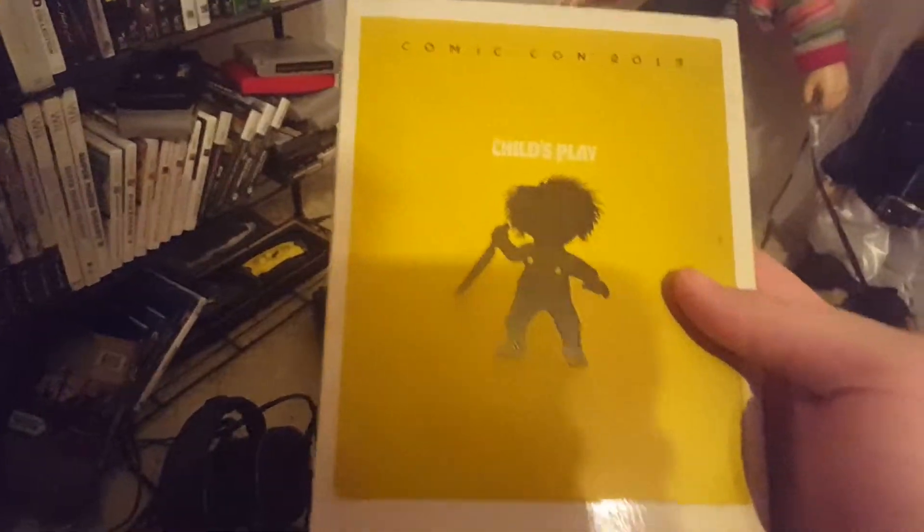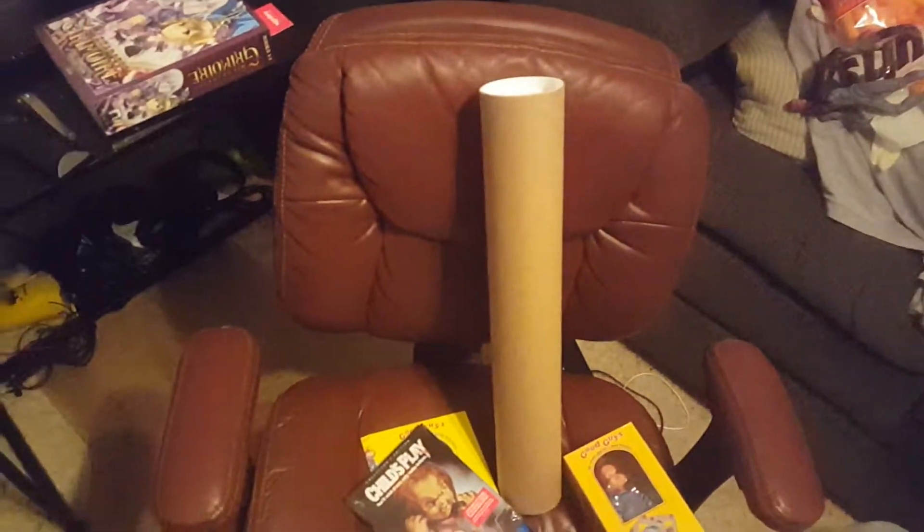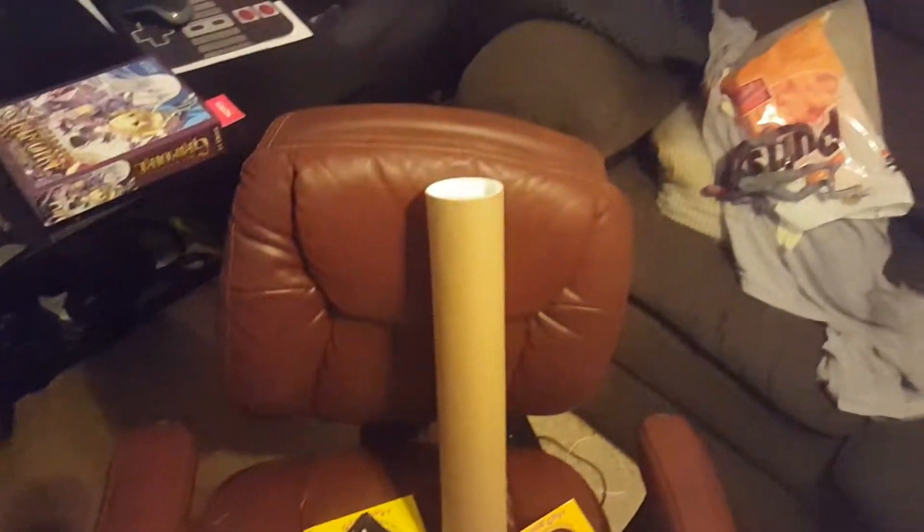I also have the Comic-Con 2013 exclusive Child's Play on Blu-ray — still sealed, never opened, and I probably won't open it either. I'll probably order the full collection of all six movies on Blu-ray at some point, since I had it before but it got lost when I moved.